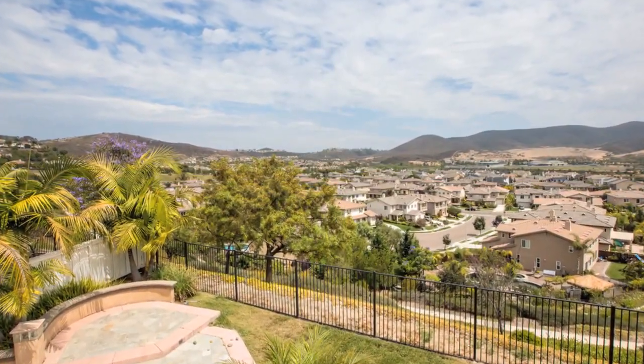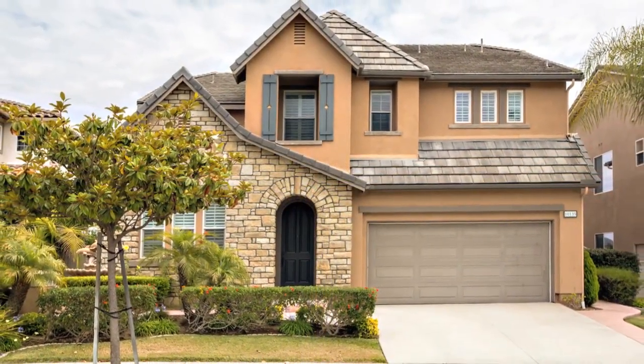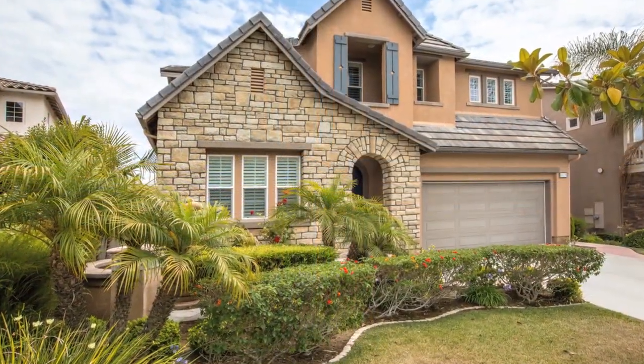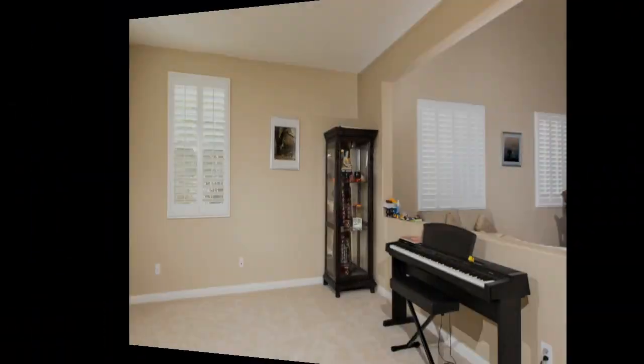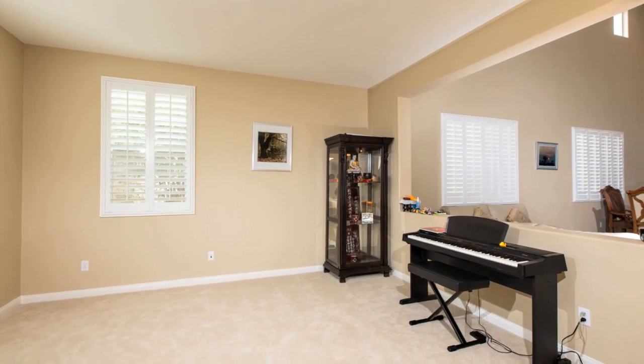10135 Lone Bluff Drive is located in the Legacy subdivision of 4S Ranch. This gorgeous four-bedroom, three-and-a-half-bath home offers 3,288 square feet of phenomenal living space. Enjoy the open and functional floor plan which offers an abundance of natural light.